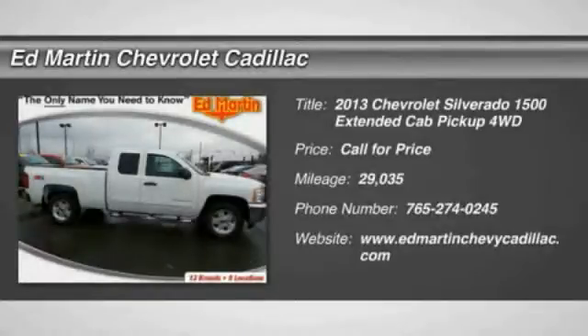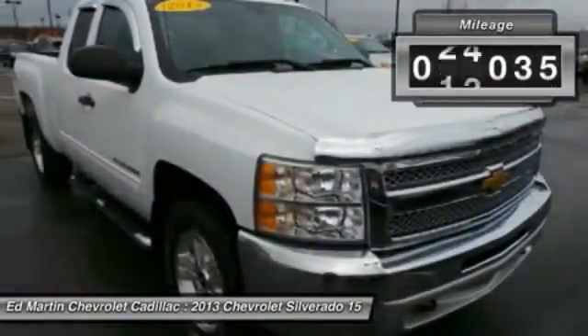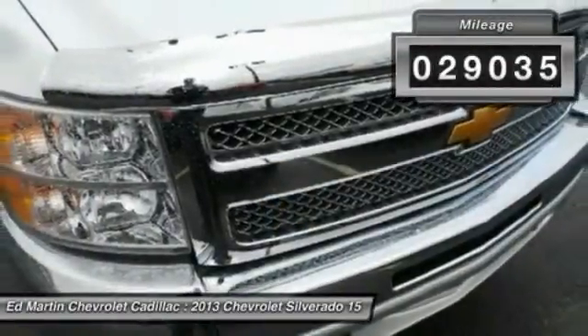The 2013 Silverado 1500. The Chevy Silverado 1500 has the lowest cost of ownership of any full-size pickup. This vehicle has less than 30,000 miles.